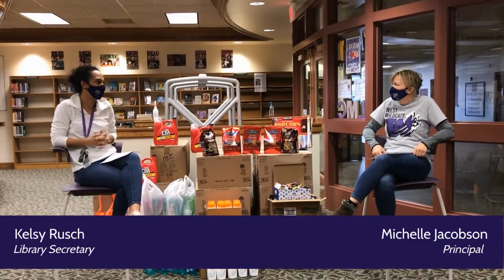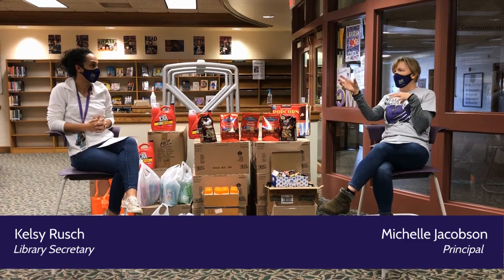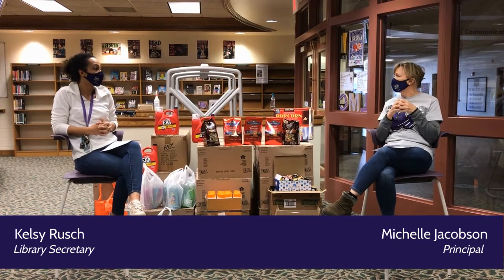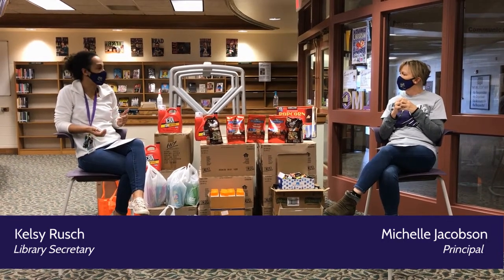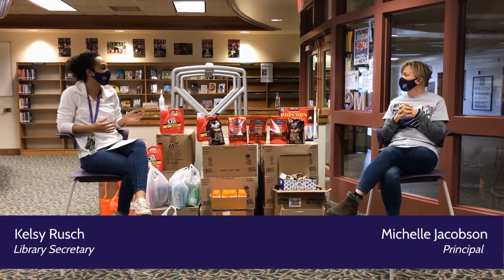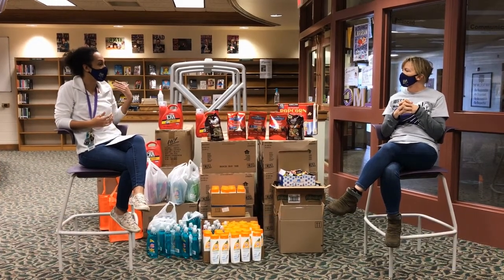We have some giving tree updates. So every year our social workers will interview a couple of students and they pick a couple of items that they really would like for Christmas, and then we put them traditionally on the tree.